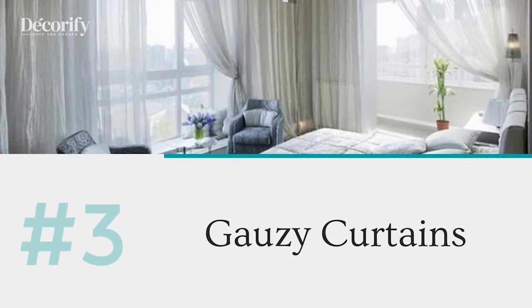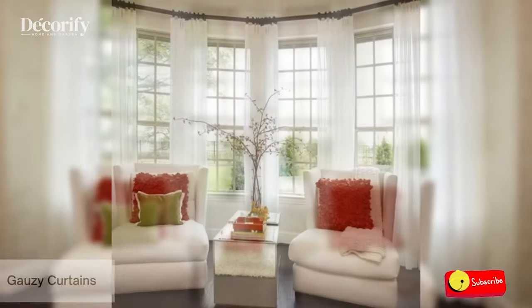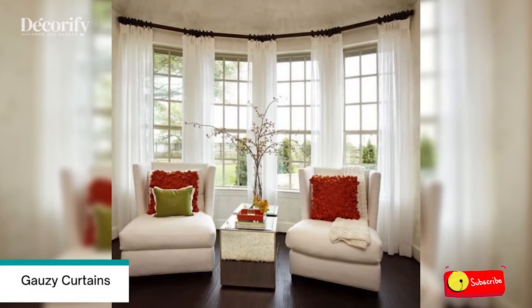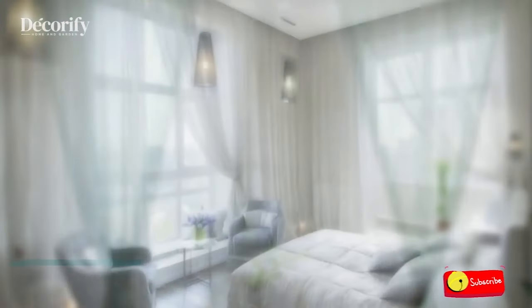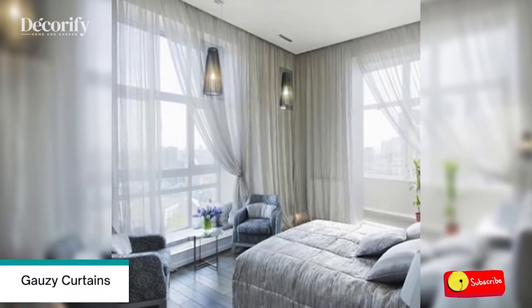Number 3: Gauzy Curtains. In this quietly luxurious bedroom, a large bay window seat beside the bed creates a place to drink coffee or a glass of wine, read or relax. Gauzy white curtains enable light to travel through while maintaining intimacy as well as privacy. Basic white upholstery develops a comfortable place to sit without looking hectic.